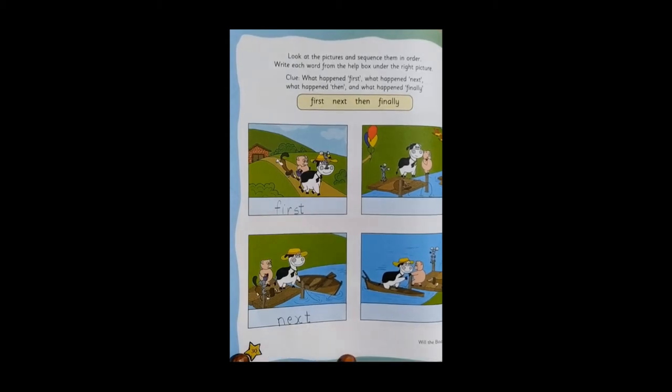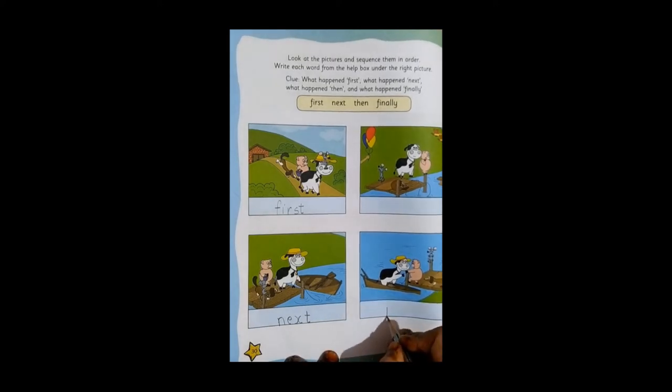Now the next clue is what happened then — after that. After the cow is trying to climb, who tries to climb? Can you see the pink color pig? Yes, the pink color pig is trying to climb. So we will write 'then'. What will you write? Then. We will write 'then'.